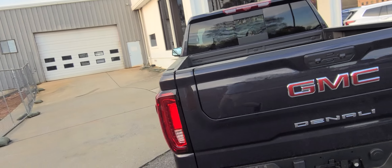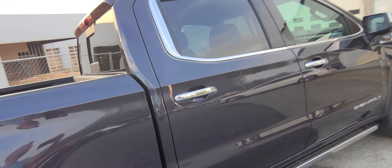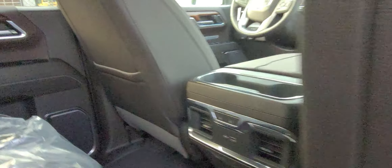Heated and cooled seats up front, heated seats in the back. You've got adaptive cruise control, rear cross traffic alert, lane keep assist, lane change alert, and Wi-Fi hotspot, which is unlimited for the first three years that you own this truck.